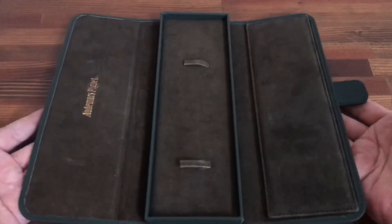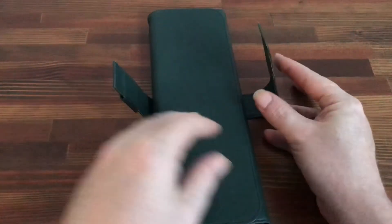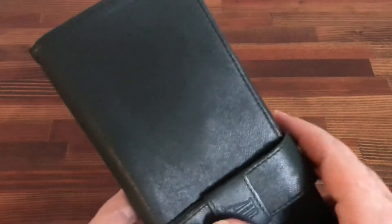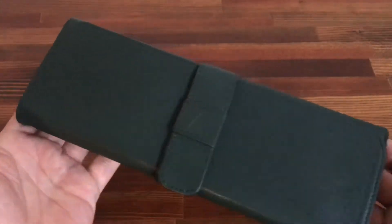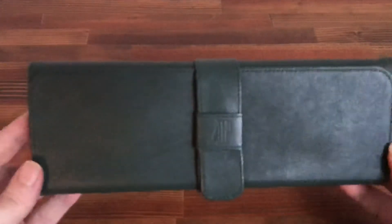If you are a watch dealer, investor, or collector and you're looking for AP accessories, please contact me. I've got a lot of boxes in stock and I can sell these in bulk.